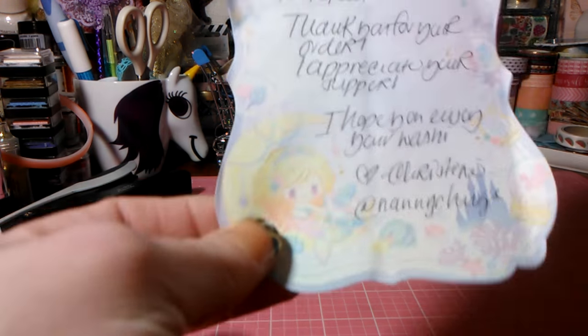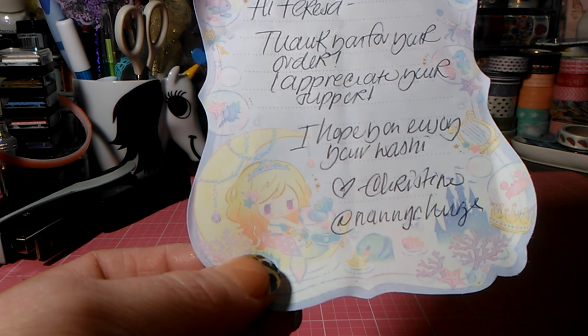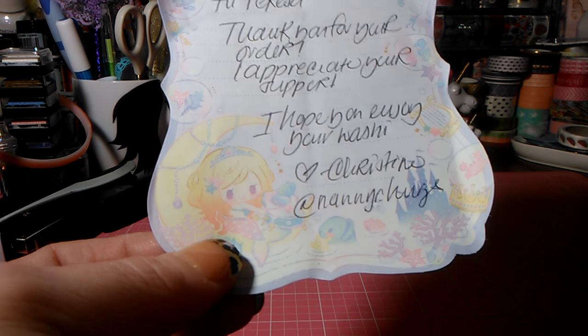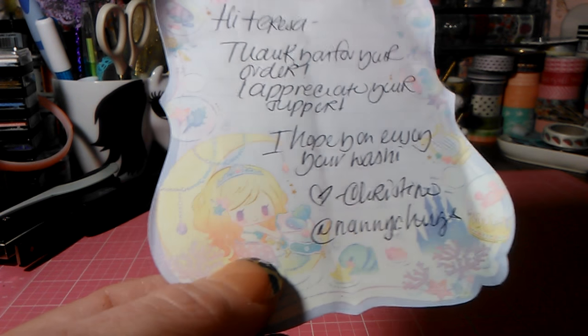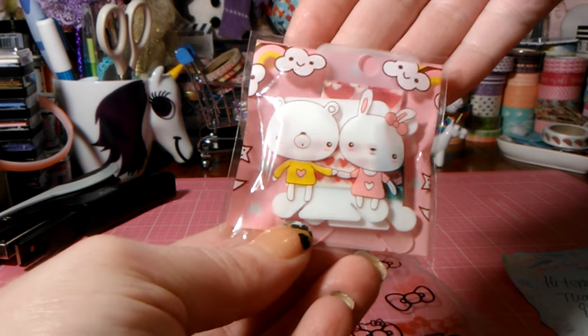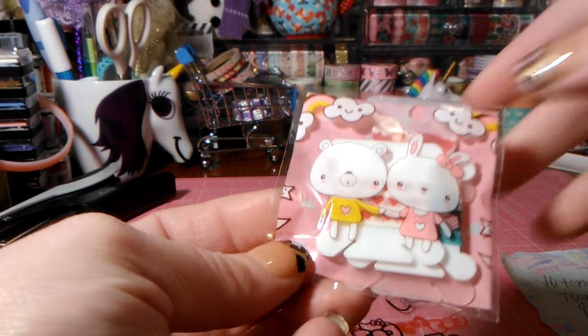I ordered some washi off of Etsy from a seller - I'm having a brain fart - but she has really cute kawaii washi. Her Instagram is Nannies Hugs, so if you want to go check her out, she'll have her Etsy shop linked. She put in some little paper and gave me a washi sample - I love packaging and I love these little kawaii items.